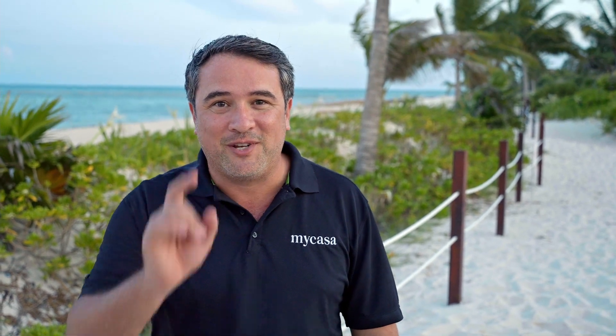Well, if you have any other questions, please let us know. I'm Raul Morales, buyer's representative and founder of My Casa Real Estate. Thanks for watching and let's be neighbors soon.